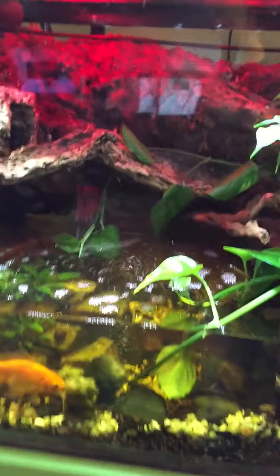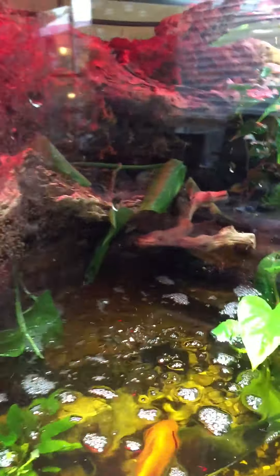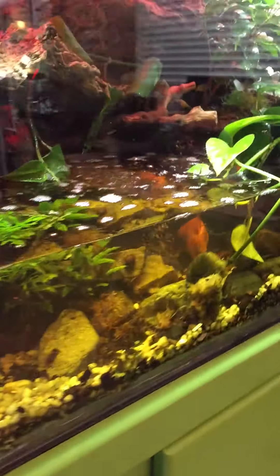This is a quick paludarium update — checking in and showing it off.